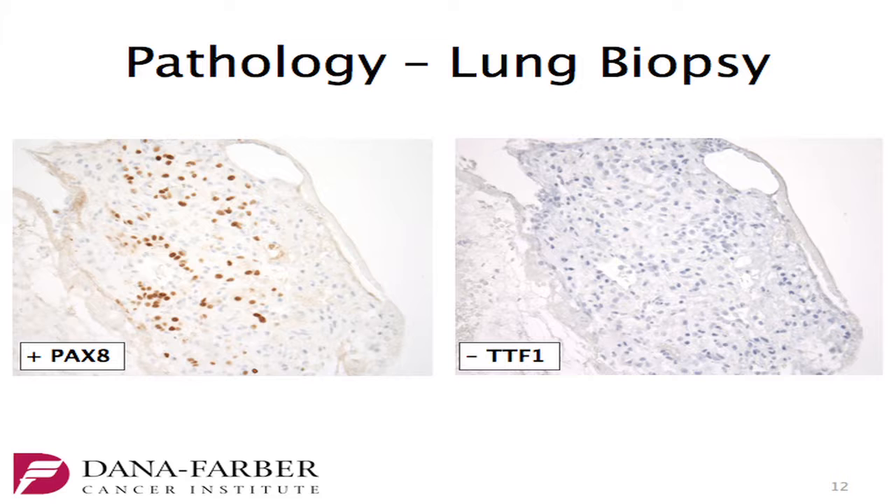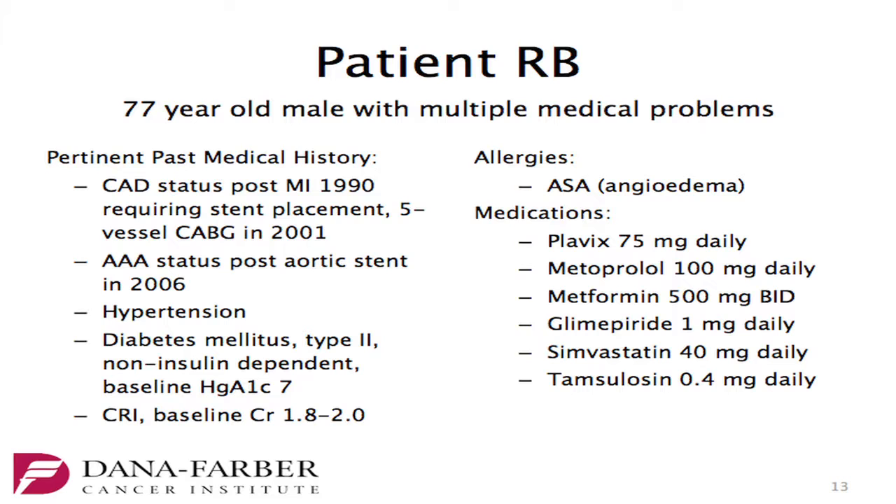Cells are positive for PAX-8 and negative for TTF-1. In regards to his past medical history, he has a history of coronary disease, status post MI in 1990, requiring stent placement and five-vessel CABG in 2001. He has an AAA, status post stent for that. He has hypertension, diabetes — not on insulin — with a baseline hemoglobin A1C of 7, and chronic renal insufficiency with a baseline creatinine of 1.8 to 2.